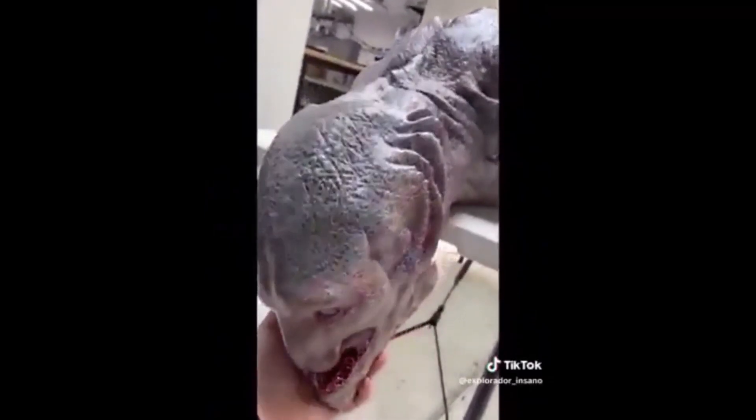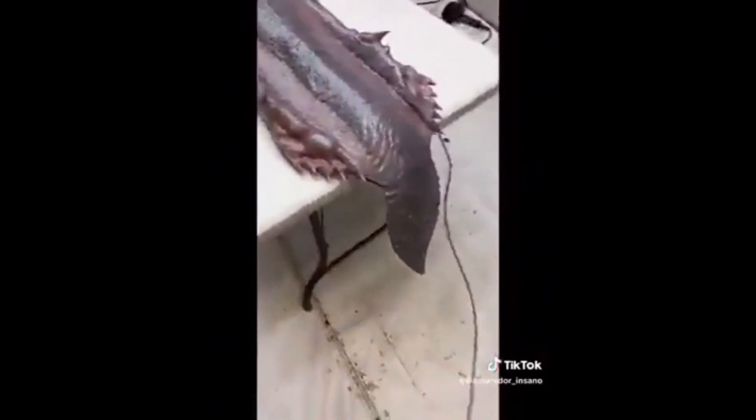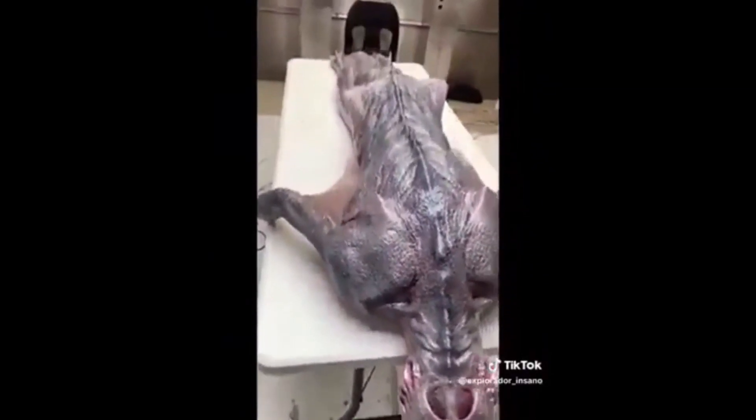Greetings and salutations, friends. This is the first of our new series of Truthseeker Shorts, What Is It? Today's subject is a particularly interesting video that people keep sending me. This video depicts what appears to be a very strange creature, and it has been making the rounds on social media, with many people making some pretty fantastical claims about the creature depicted in this video.